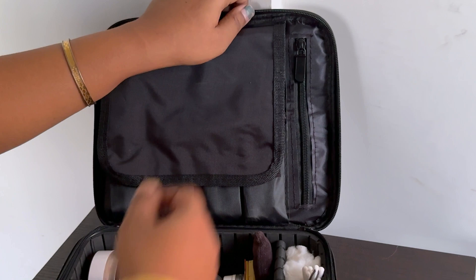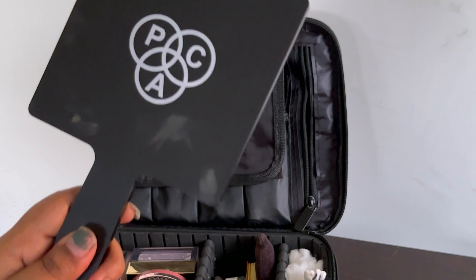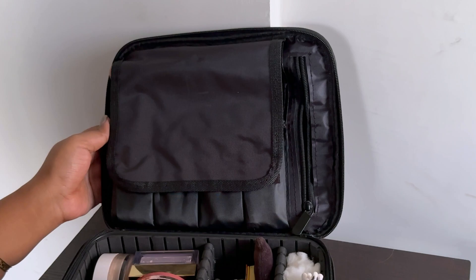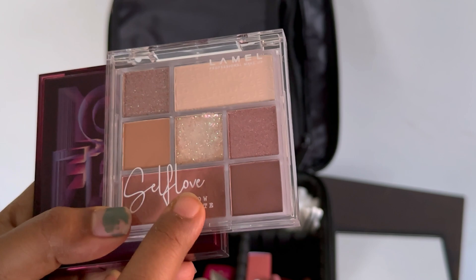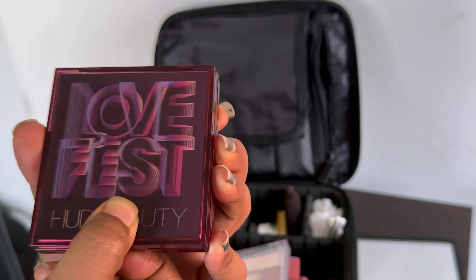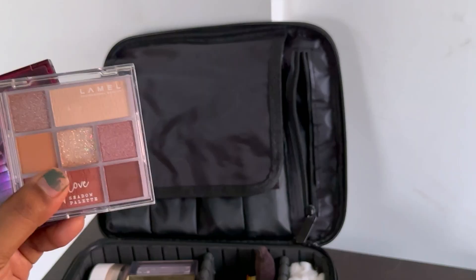Here I have one gigantic mirror from PAC Cosmetics. This section is so large it can fit this mirror easily. Then I have two palettes: one from Lamal — amazing for creating a neutral eye look — and the Huda Beauty Love Fest palette, which is perfect if you want to create something glam. It has all those shades. I love to carry both of these.